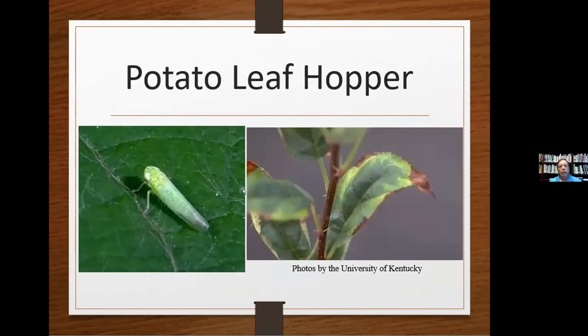The potato leafhopper is another critter that loves to eat the leaves off the potato. You can see the damage it causes — it's a wedge-shaped insect, only about an eighth of an inch long, very active, very slender, and it jumps kind of like a grasshopper. The female lives about a month, producing one to six eggs each day; the eggs hatch in 10 days, and in two weeks they're making more eggs — they reproduce rapidly. They suck the leaf from the underside, causing it to turn brown and potentially ruining your entire plant. Neem oil works very well against these.